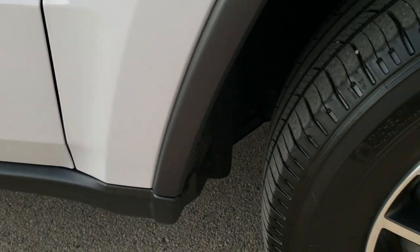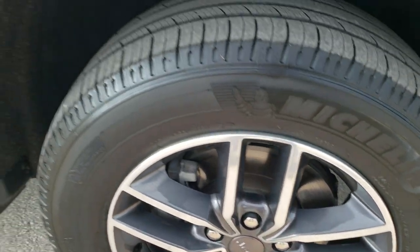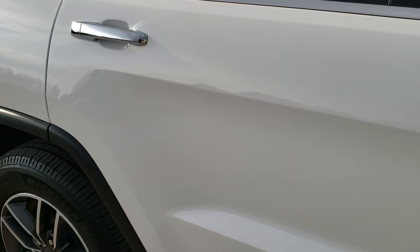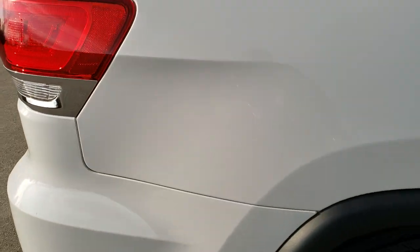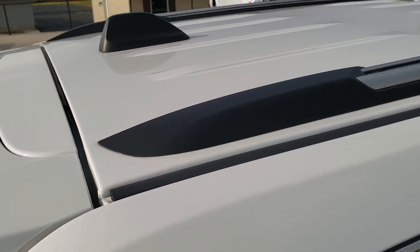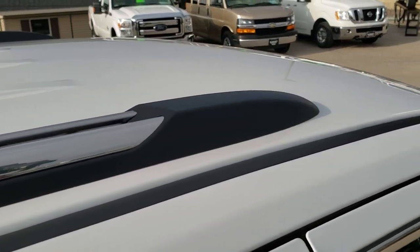Passenger side fender is in excellent condition as well, no dents or dings there. And the passenger side rim, no scuffs or scrapes. As you go down this side of the Jeep, take note of how clean the body is, how reflective and mirror-like that paint is. We take these HD videos so if you are far away, or even close by and just cannot make the trip down but you're still interested in purchasing the vehicle, you can see the vehicle, hear the vehicle, and have confidence in what you're looking at before you even get here, so that when you do get here there's absolutely no surprises.